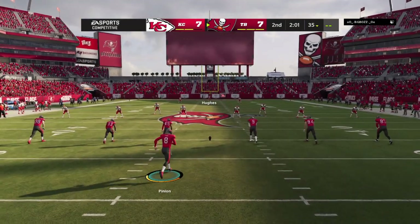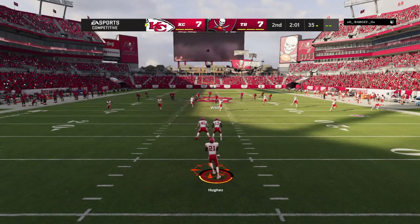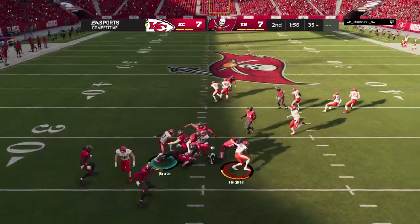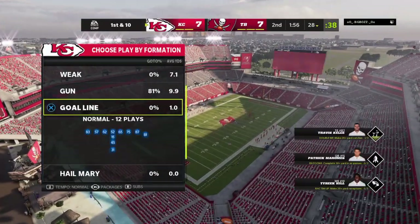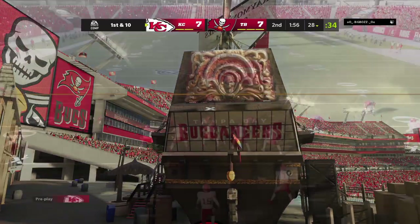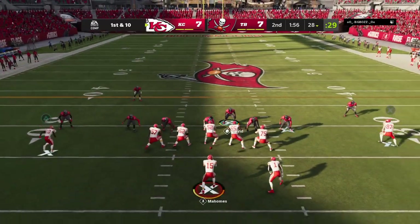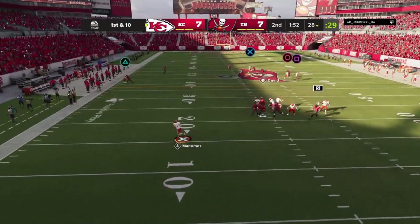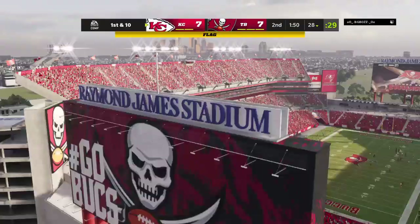The Buccaneers are an extra point away from tying up this football game. Extra point up and good by Succop, and we are tied here in the second quarter at seven. They kick it away — the return taken just inside the ten and brought out past the 25 to the 28-yard line. Coming up at halftime in a little less than two minutes, we'll send you to Orlando where Jonathan Coachman is standing by for highlights and analysis. A flag comes in as a pass falls incomplete — pass interference is the call.